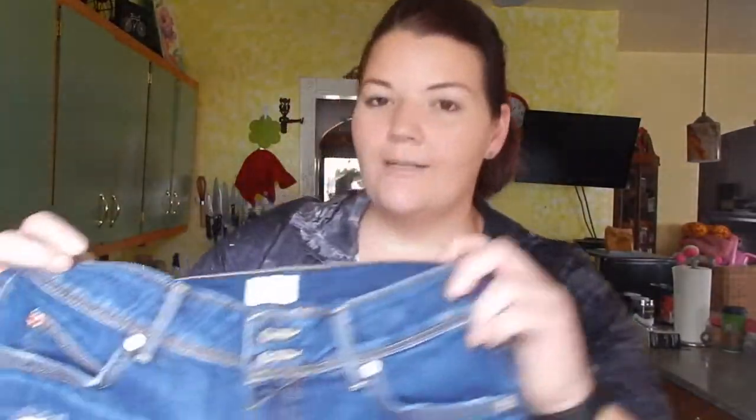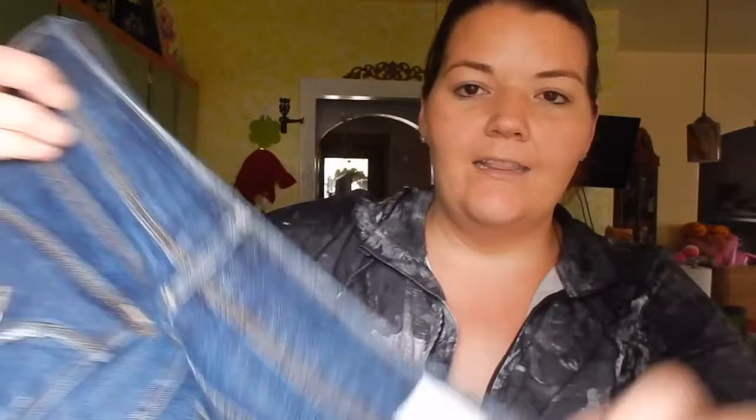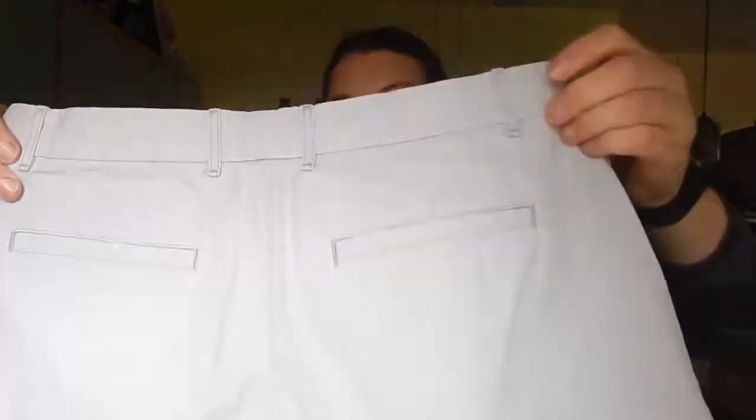Now we have some shorts. These Hudson shorts were not green-tagged but they do super well — I got these for $4. I love getting Hudson jeans, shorts, whatever. And then some Gap chino-style khaki shorts — I thought they were good.